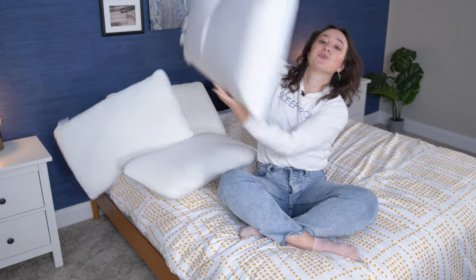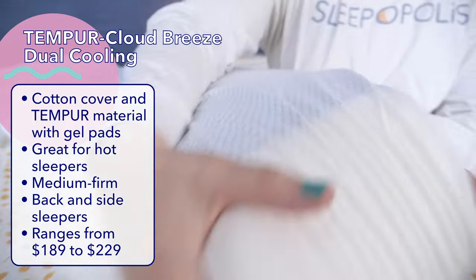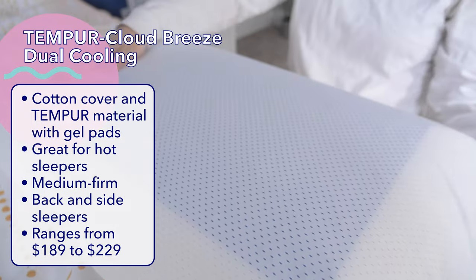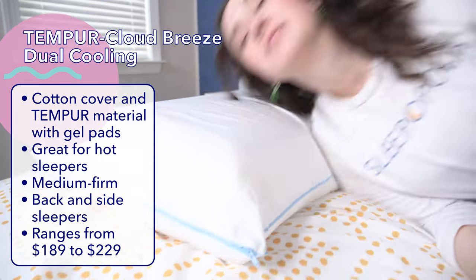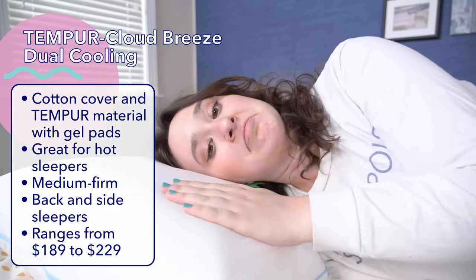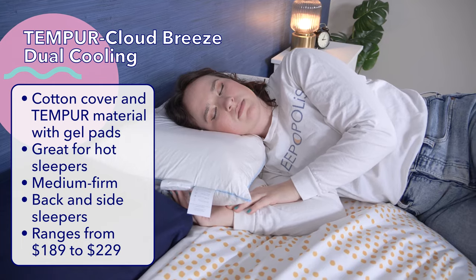And finally, let's talk about the Tempur-Cloud Breeze Dual Cooling Pillow — the longest name of all five. This pillow has a cotton cover and is made with a Tempur-Material core, but also features a Tempur-Breeze gel pad on each side of the pillow. The gel is cool to the touch and helps draw heat away from your body. I found this cooling gel to be really effective when I tested it — not only does it feel cold when you touch it, but it stays quite cool even after laying on it for a while. This is definitely a great choice for hot sleepers.